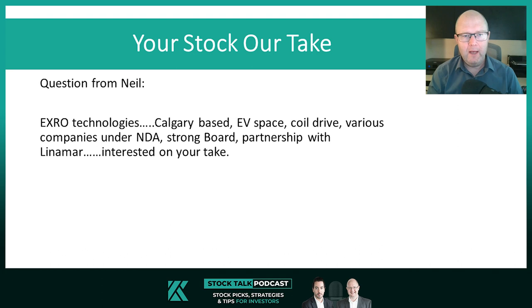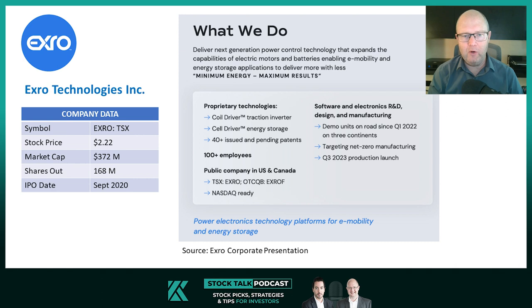So I had a look and I will give you our take on it. X-Row Technologies are Canadian listed. They are potentially looking at going to the NASDAQ. It's about a $2 stock right now, $372 million market cap. They IPO'd originally in September of 2020. Right now, just under 170 million shares out.